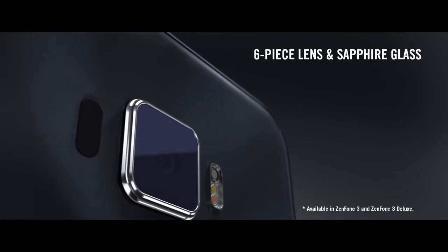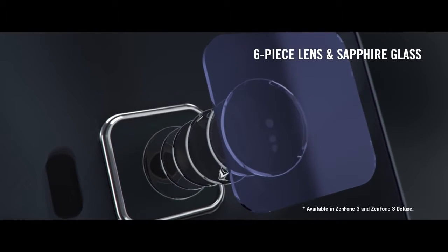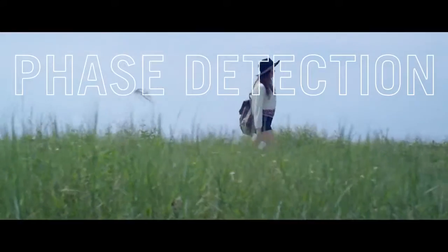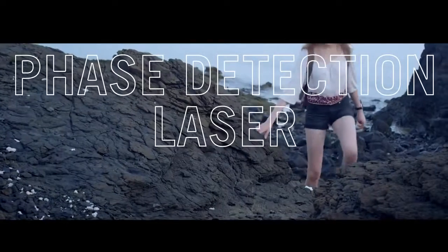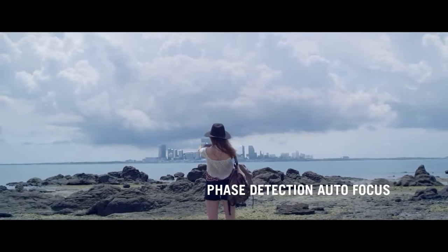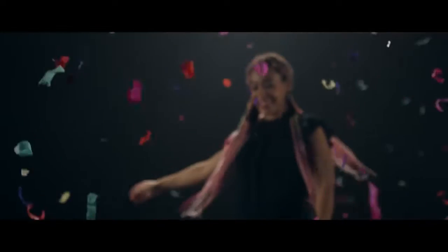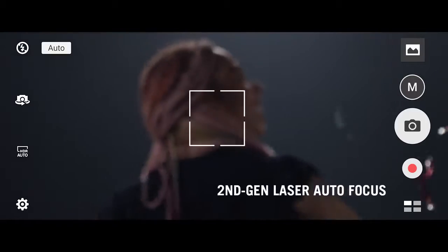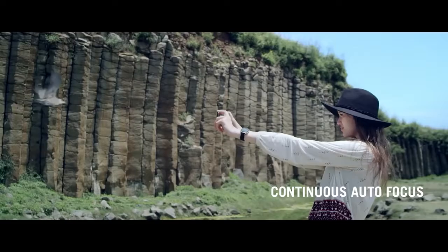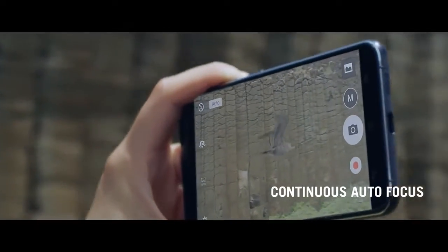Inside the Zenfone 3 Deluxe camera, one can marvel at its 6-piece lens and the strength of the sapphire glass that protects the rear camera lens. Tritec Focus is ASUS's exclusive technology that combines phase detection autofocus, laser autofocus, and continuous autofocus in one system. Through phase detection autofocus, the Zenfone 3 series can precisely and accurately locate the correct focus point in a mere 0.03 seconds. At three times the distance, the second generation laser autofocus measures close objects with unmatched accuracy at the speed of light, and the continuous autofocus continuously tracks the subject in every frame to deliver sharp and clear photos.